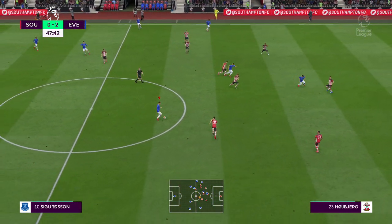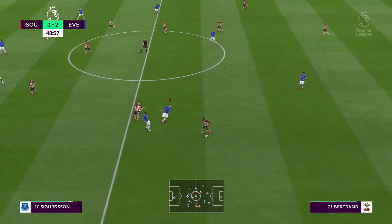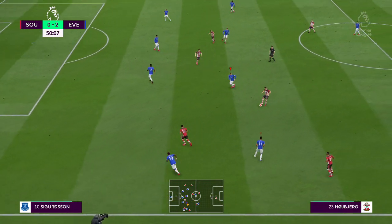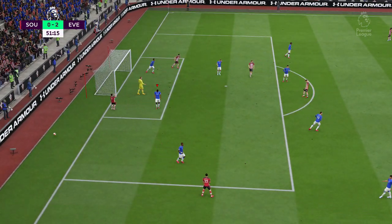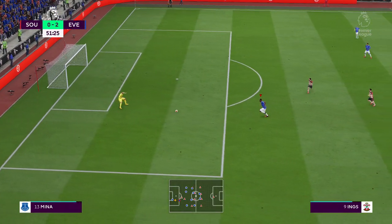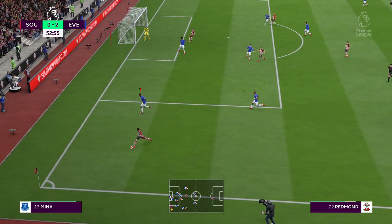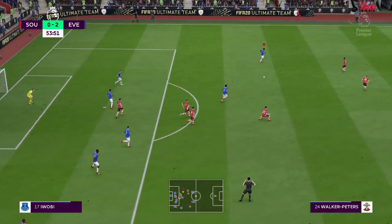Here's Richarlison, Gylfi Sigurdsson — untidy work. Here's Hojbjerg, Shane Long. You can feel the frustration in this stadium — their team's been poor so far. Well below there. Long — oh, it's a brilliant volley! It deserved better, just clipping the frame of the goal. The crowd enjoyed that one. I think he thought he'd scored with it. Just read the intentions of the opposition there to make the interception. Looking for teammates in the middle — poor clearance.